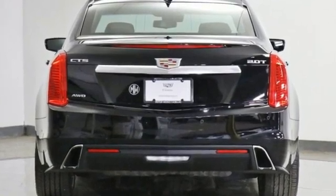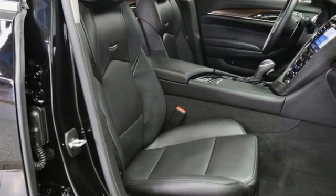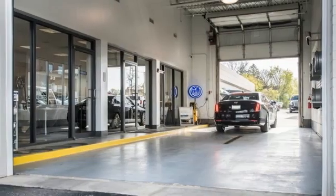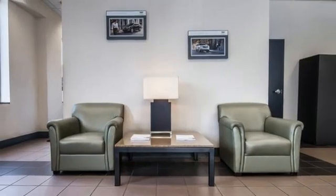Integrated navigation system with voice activation. Front heated and ventilated leather bucket seats. OnStar 4G LTE Wi-Fi hotspot. UltraView Express open and close sliding and tilting sunroof. Intercooled turbo in-line 4-cylinder engine,